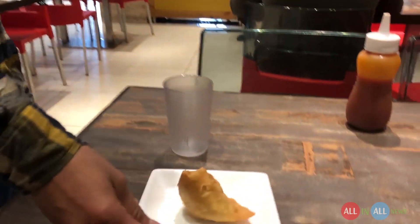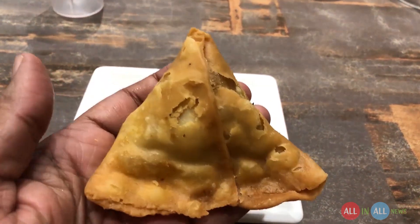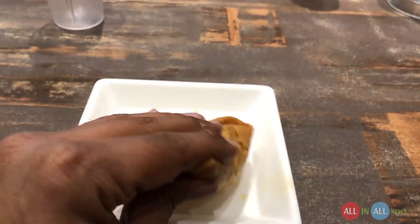Here is my love, samosa. It's an all-time favorite — triangle in shape, very sharp edges, and the price is rupees 10 only. It's fluffy, soft as well as crispy.